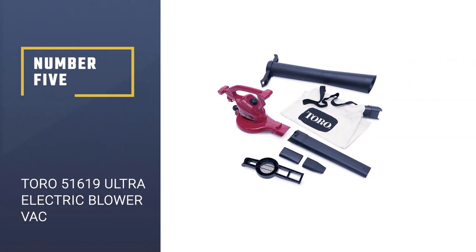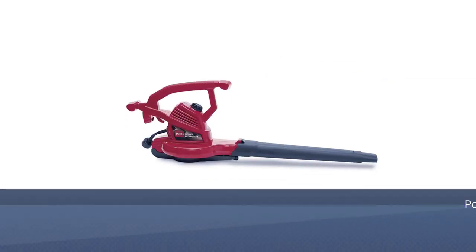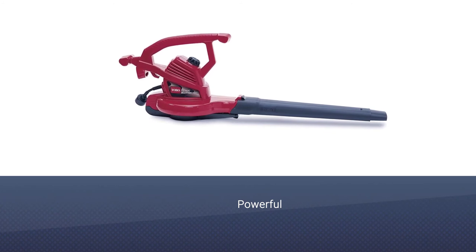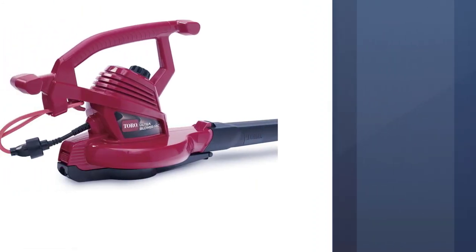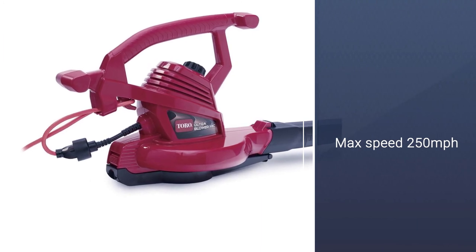Number 5: Toro 51619 Ultra Electric Blower Vac. If you're looking for a very powerful leaf vacuum, then this will really suit you, because it can blow leaves with a power that reaches 250 miles per hour, so you really won't ever have to see them again.